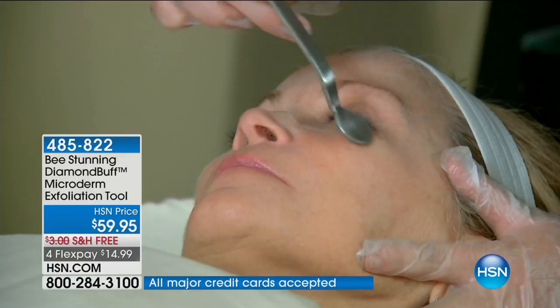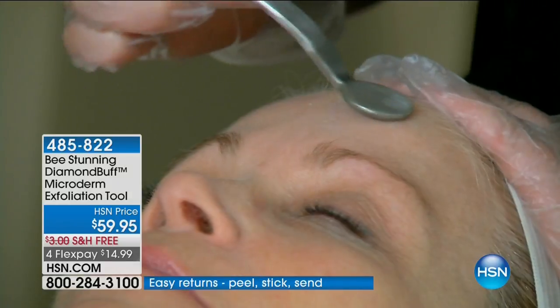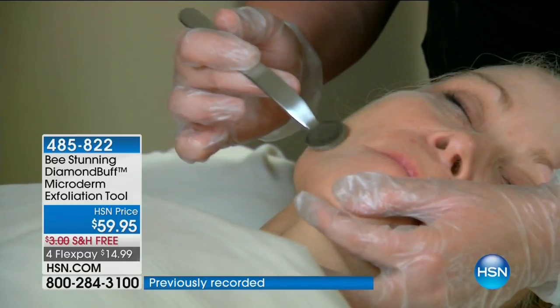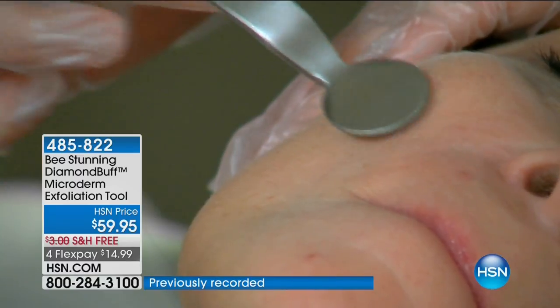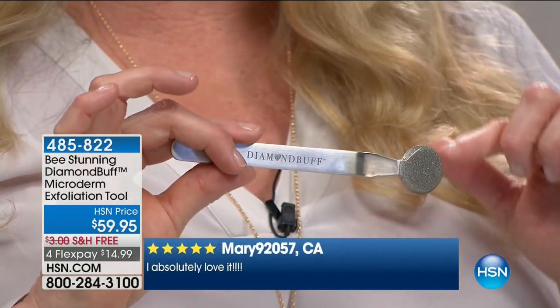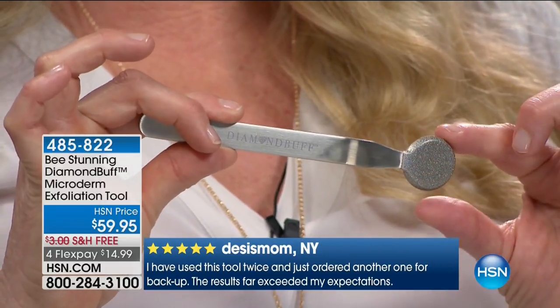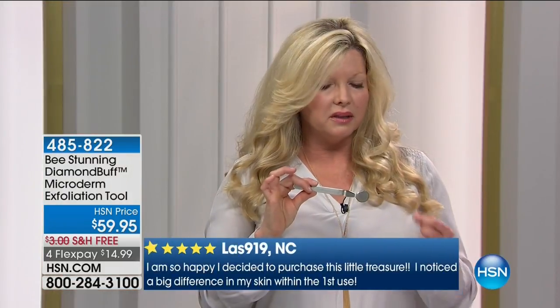Who else can say that? Nobody. This is an example of it being used in one of the spas — tiny, small, back and forth motions. Hold the skin nice and taut. The magic happens in the head of the Diamond Buff — do you see all these diamonds? This product is patented, made of surgical grade stainless steel with finely crushed diamonds. You're going to get a very nice, even abrasion. Most other home microdermabrasion systems have suction, which I'm not a big fan of — suction can break your capillaries.